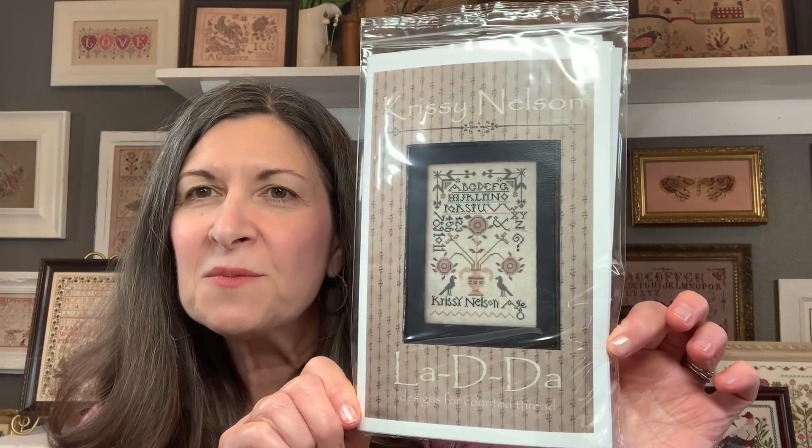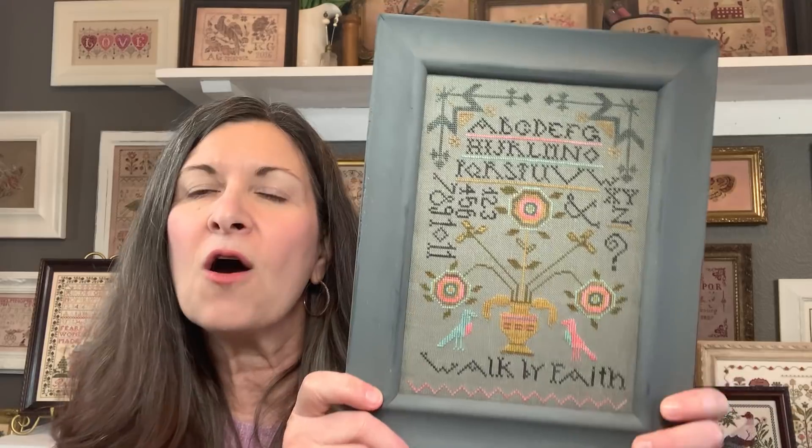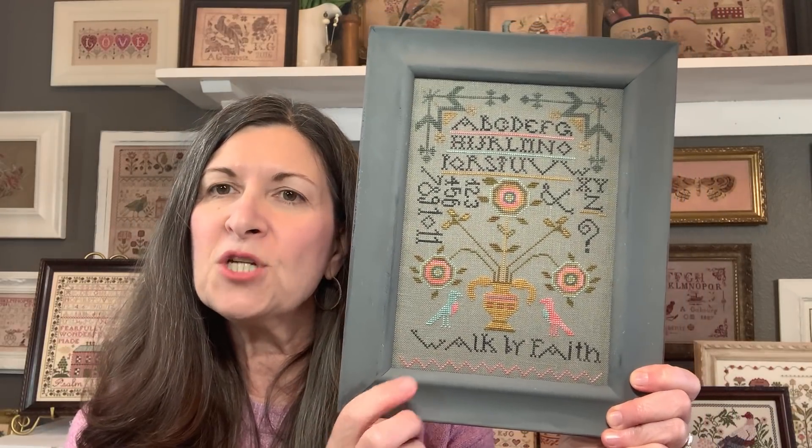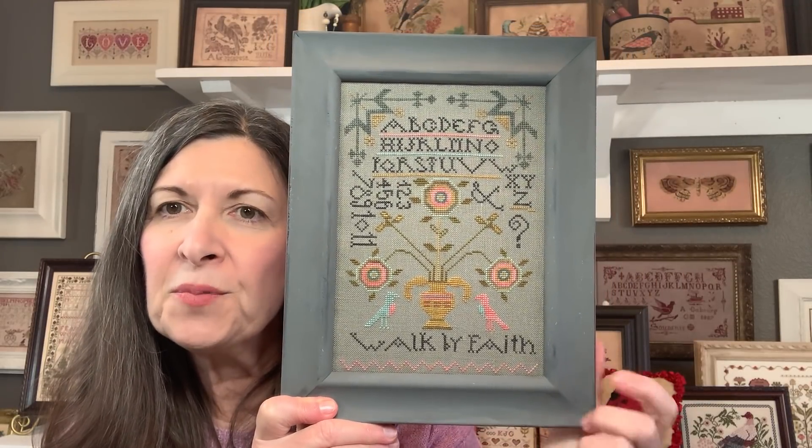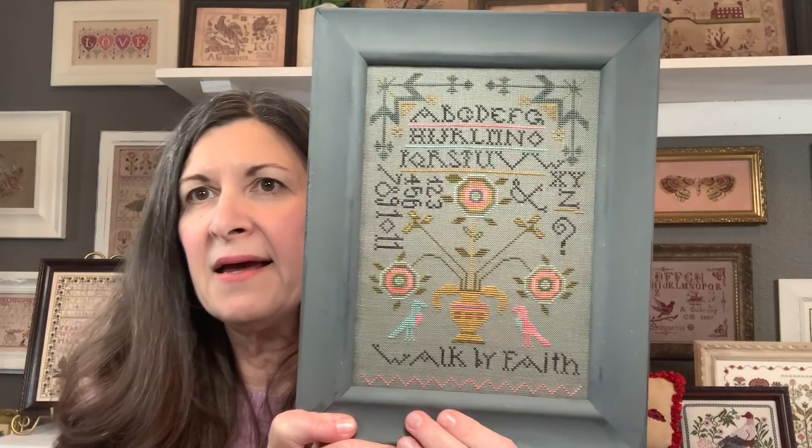My next finish is Chrissy Nelson by La-Di-Da. I made some changes to this as well. I saw this on Hillary Rustic Thread Stitching and stitched her on 36 count dark cobblestone by Zweigart. I pulled the DMCs — it's charted for both NPI and DMC — and then made a conversion to some over-dyed flosses. I changed around a few things by changing the colors of the birds and some of the band stitching, and put the scripture 'walk by faith' in there. This is another thrifted frame — actually a free frame from a friend — just an 8x10 in a red cherry-ish color.